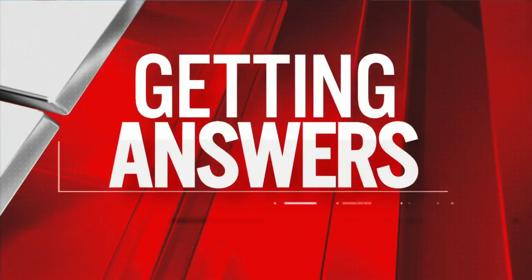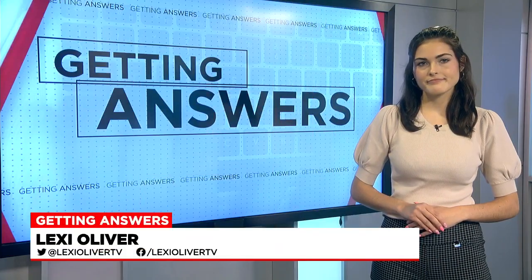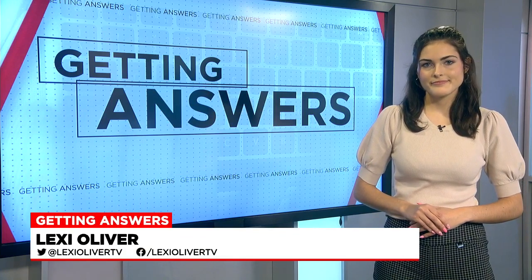This comes as the phone provider is about to shut down its 3G network. Western Mass News reporter Lexi Oliver spoke with a local tech expert, and she joins us now live in studio after getting answers for what this means for smartphone users.